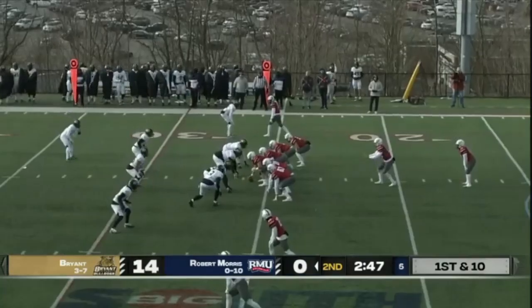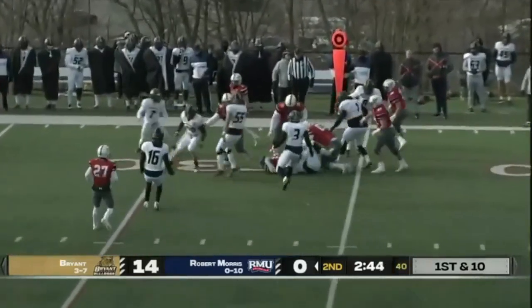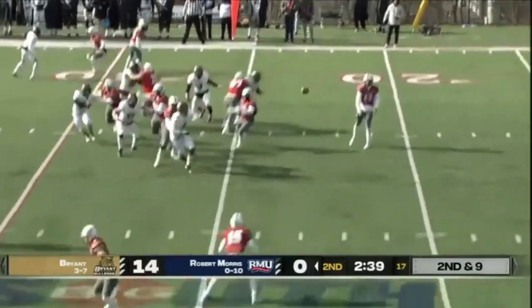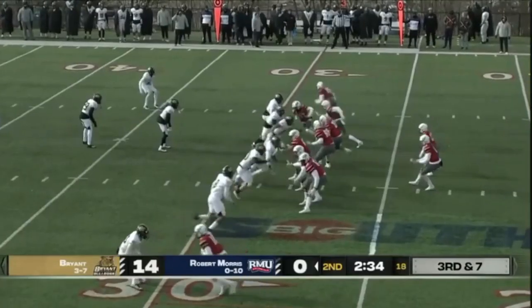And the Bryant Bulldogs score again. After the Bulldogs timeout, it is second down and nine. Tanner to the air, throws left, complete.